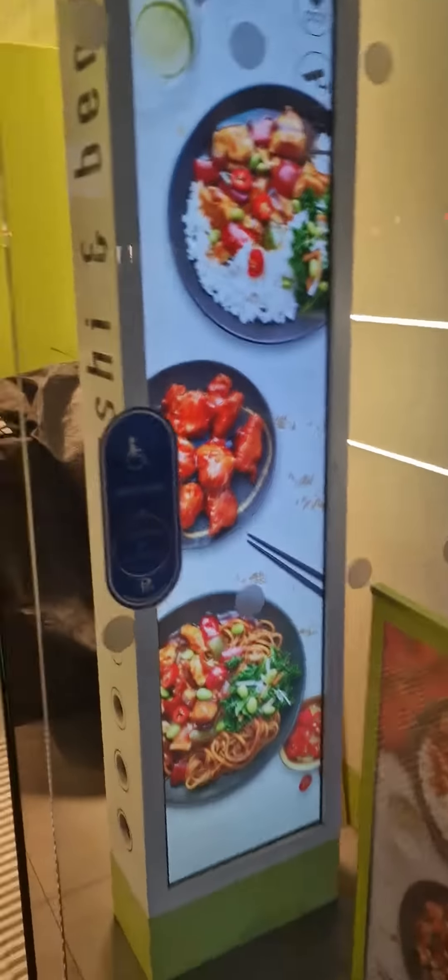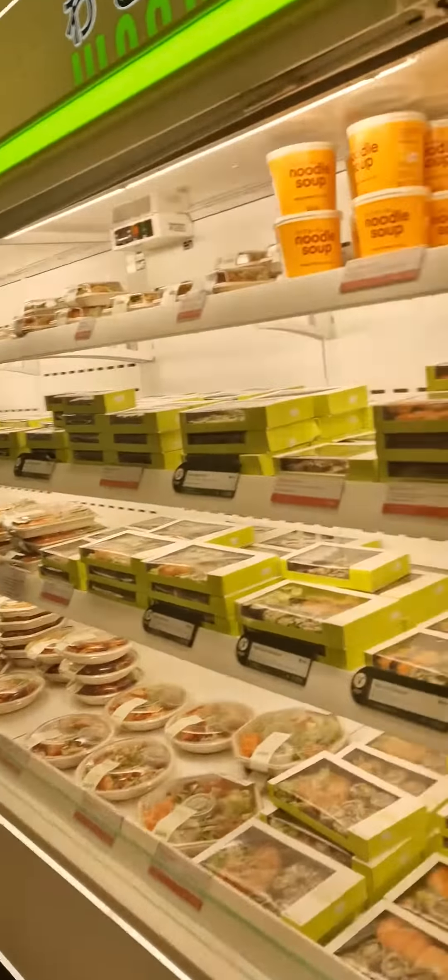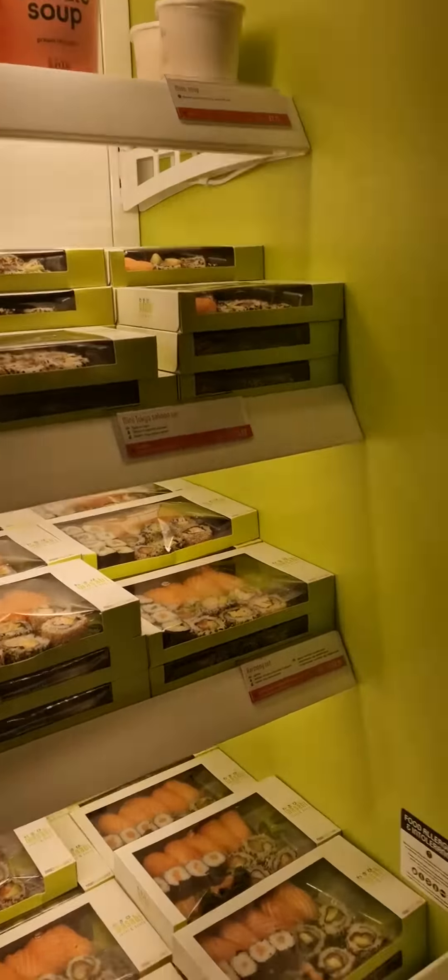At Wasabi here, they have varieties of sushis which are based on Japanese food mainly. Let's find out what we have. The setup is like this — let's see. They also have food allergies and intolerance information here.